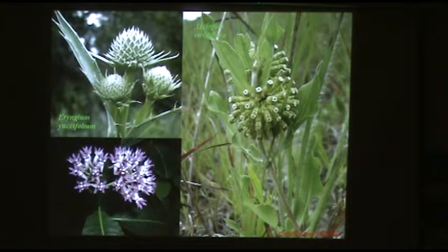A couple more milkweeds: the Comet milkweed for extremely dry, well-drained sites, and the purple milkweed, which likes it a little shadier and more moist — about four feet tall with big clusters of ball-shaped arrangements of purple flowers.